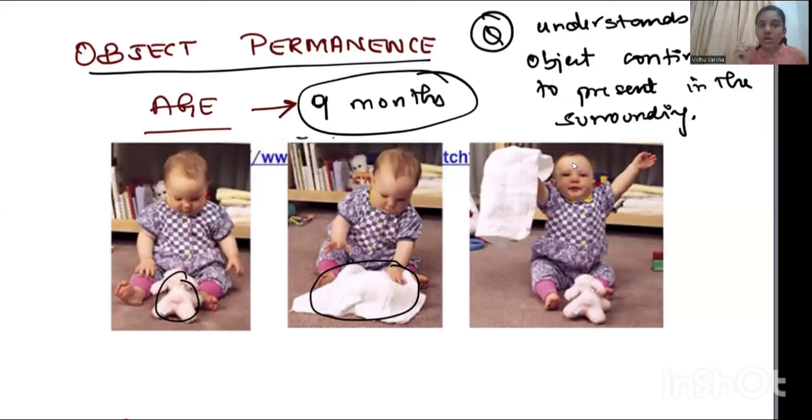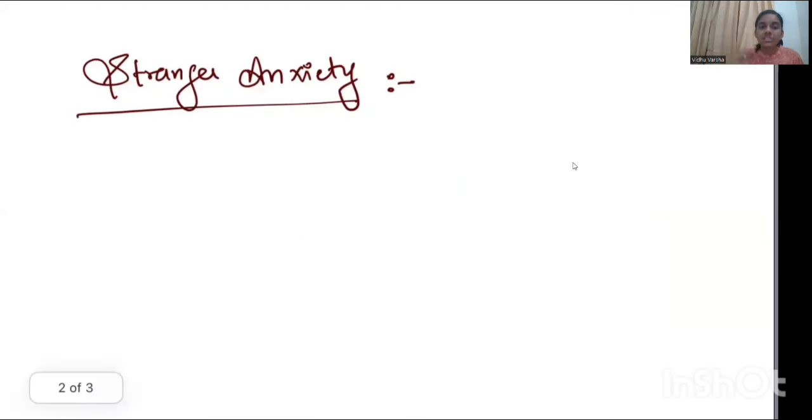Next is stranger anxiety. The child gets afraid or starts to cry when seeing a stranger, a neighbor, or someone unfamiliar. This is called stranger anxiety, and it occurs by around seven months of age.